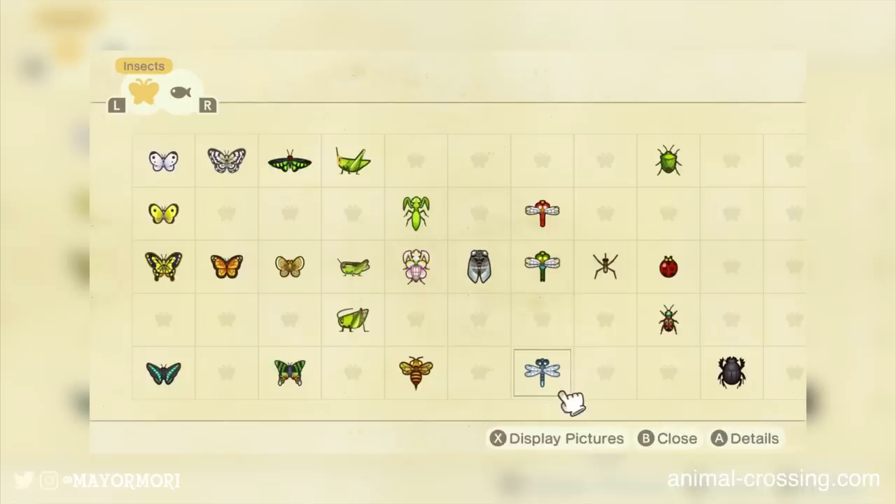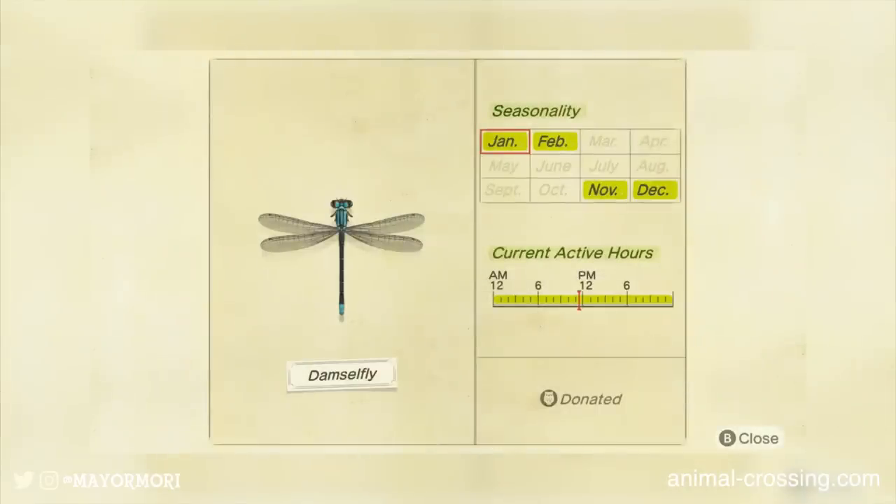The app opens up on the fish section and displays any fish recorded in the Critterpedia app. Just from this screen alone we can see there will be at least 55 fish to collect, but it looks like it goes right off the page so there's probably going to be way more than that. Using the shoulder buttons we can also check the bug section too, which looks to be much the same — and again we can expect to see 55 bugs in the game.